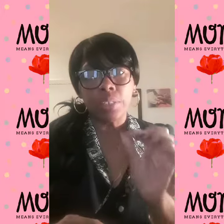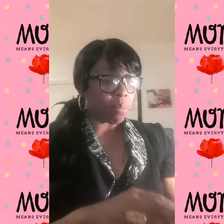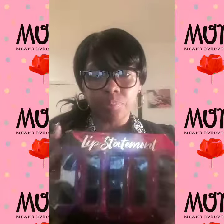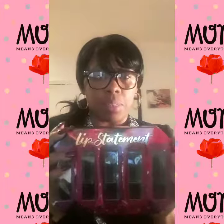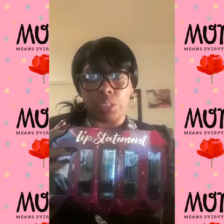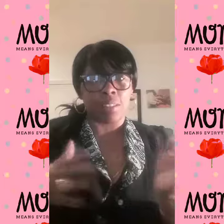Today I'm gonna be doing an inexpensive lipsticks review. I brought this lip statement lipstick, and all five were only six dollars. I just brought it and I've never used it.